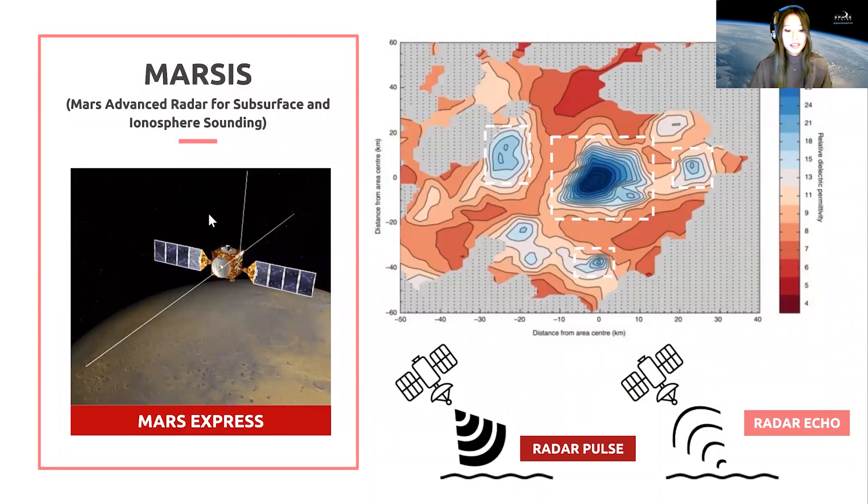The radar instrument used for the new detections is on Mars Express and it's called MARSIS, and they use it to probe the planet's subsurface for water. It uses a method called a radar echo — basically MARSIS sends out radio waves which bounce off layers of material at the planet's surface and below, and by looking at the way the signal is reflected back it can tell us the type of material present, like ice, rock, or water.